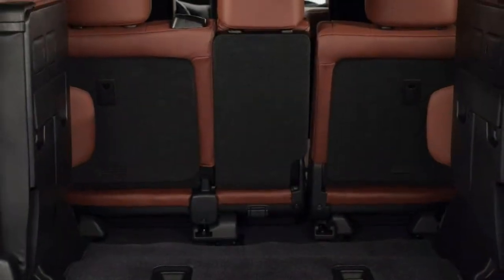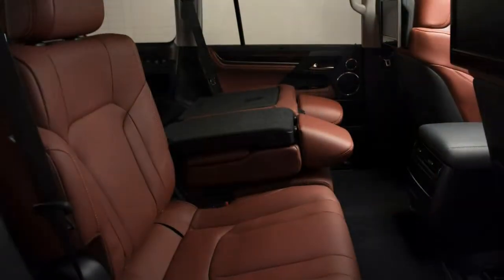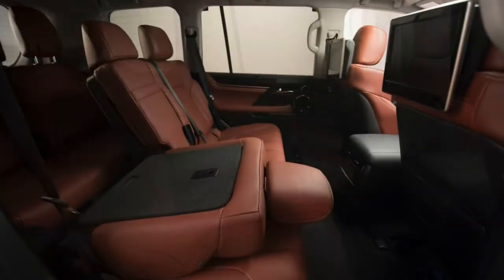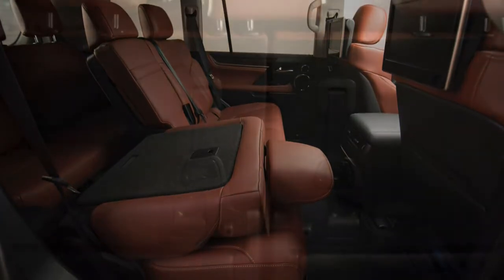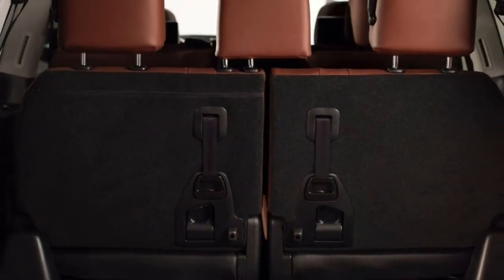The 2017 Lexus LX570 is a full-size SUV with seating for eight passengers. The third-row seat is a 50-50 split design that folds up against the sides of the cargo compartment when not in use. The LX570 is offered in a single trim level with a long list of high-end standard features.